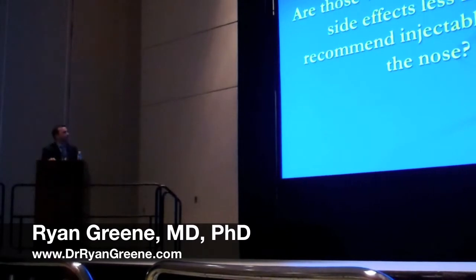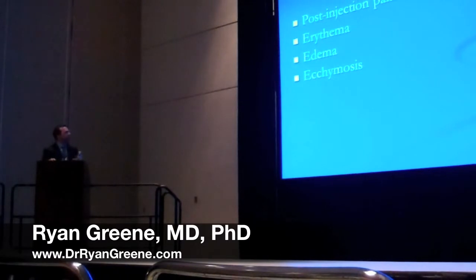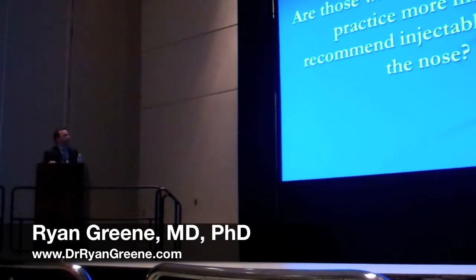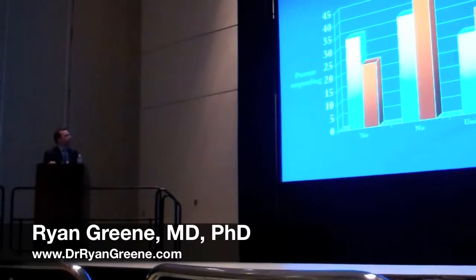Another question: are those who encountered minor side effects less likely to recommend injectable fillers in the nose? These are the expected minor effects — pain, erythema, edema, and ecchymosis. Interestingly, those who encountered minor complications were actually more likely to recommend the use of injectable fillers in the nose both prior to and following surgery. Additionally, those who inject more in their practice tend to recommend, compared to all respondents, the use of injectable fillers in the nose prior to surgery and following surgery as well.